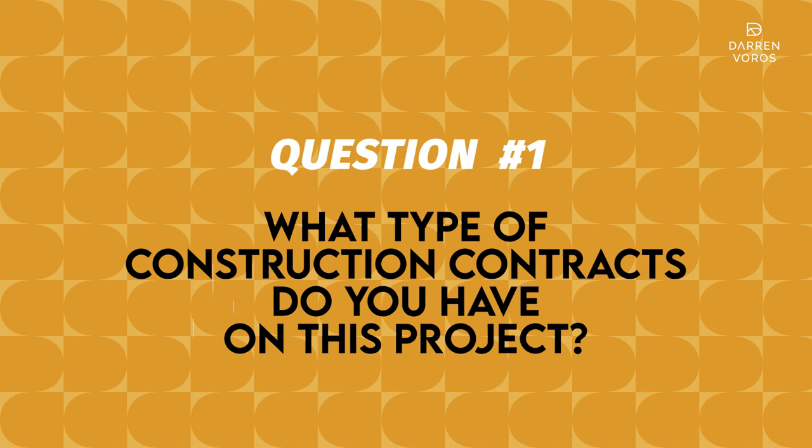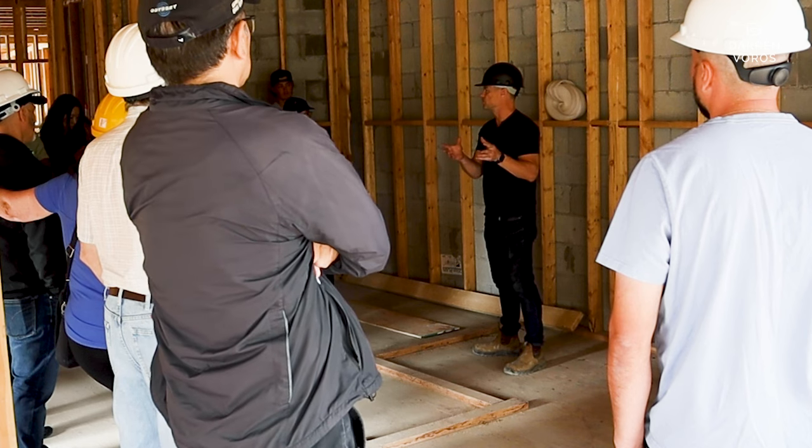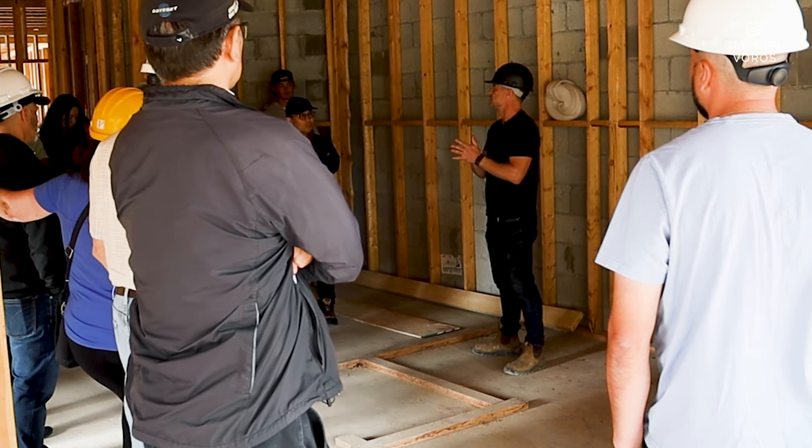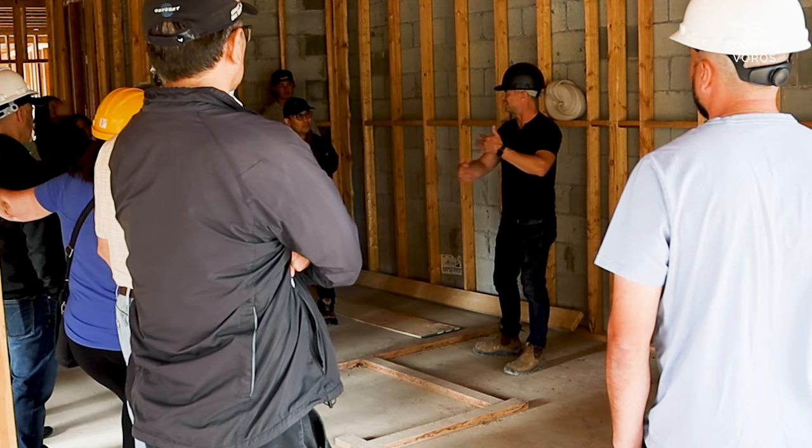The way that our project works — and for those of you that have done my course, we talked about different kinds of construction projects. There's CCDC3, which is essentially a contract that means you're going to give somebody some money and they're going to complete the whole thing. It's called kind of like design-build. And then there's CCDC5A, which is a very common construction contract, which basically means that I'm going to be the general contractor.